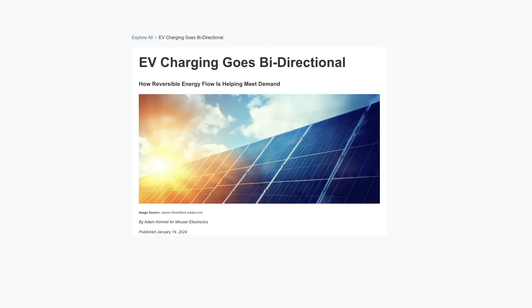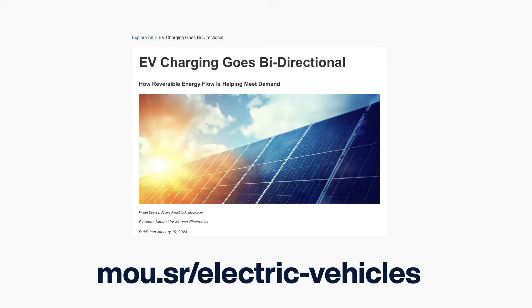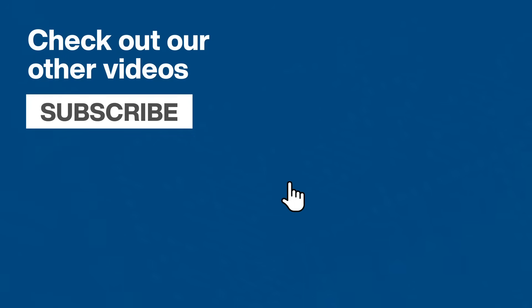And that's the lowdown on EVs and bi-directional charging. Want more details? Visit our website and read this article. As always, thanks for watching, and don't forget to subscribe to our YouTube channel for more. See you next time.